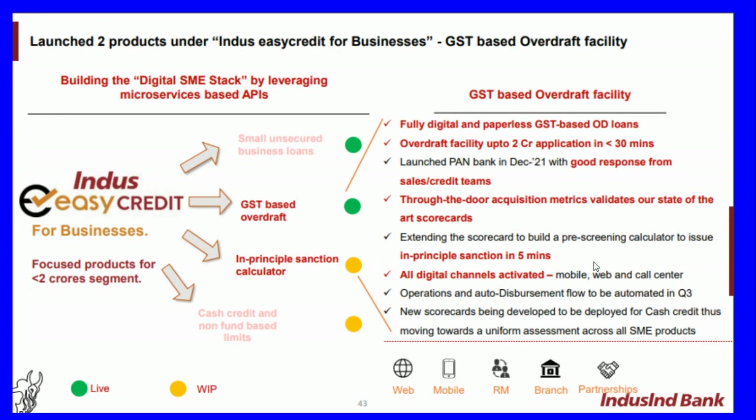Indus Easy Credit for Business includes a GST-based overdraft with in-principle sanctioning, cash credit, and non-fund based limits, focused on the less-than-two-crore segment. The GST-based overdraft facility is a fully digital and paperless offering. An overdraft facility of two crores was launched pan-bank in December 2021 with good response from sales, validating state-of-the-art scorecards with in-principle sanction in five minutes across all digital channels.